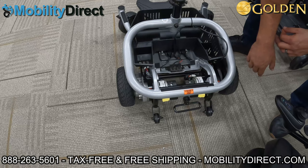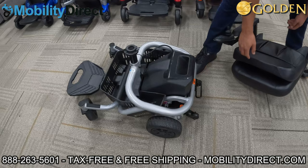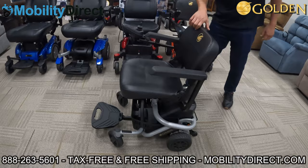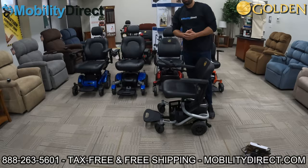Now grab the battery pack, line up the grooves, and it drops right into place. Then line up the male connection for the seat post, level out the chair, and it drops right in. Super convenient, very easy to travel with, very dependable, and super comfortable. It will go on grass, but it's not meant for off-roading — though it's nice to know it can handle a small grass patch if needed. And that, ladies and gentlemen, is the LightRider Envy LT.